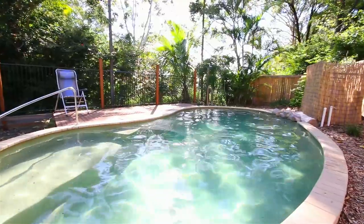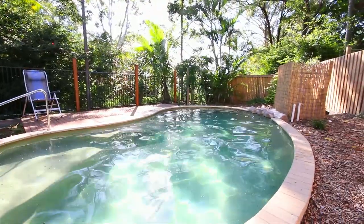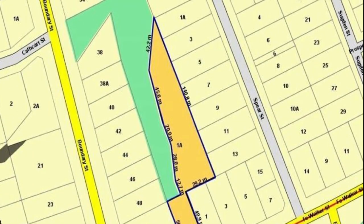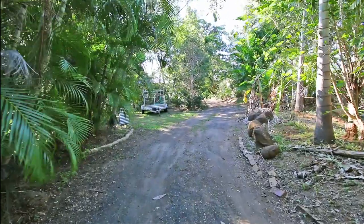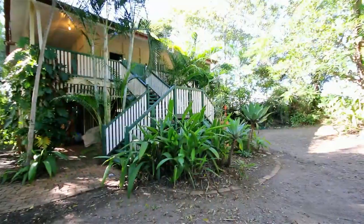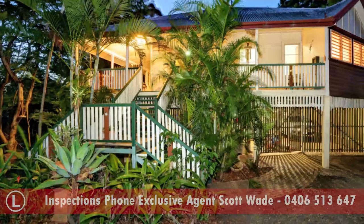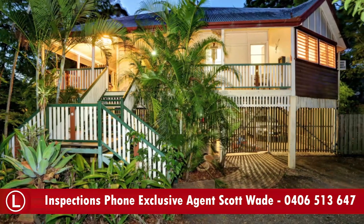The home itself is elevated and sits well above the flood level on an enormous 4,230 square metre block, making this one of Bundaberg's largest residential lots. For open for inspection times, visit our Facebook page or realestate.com, or contact me today for your immediate inspection.